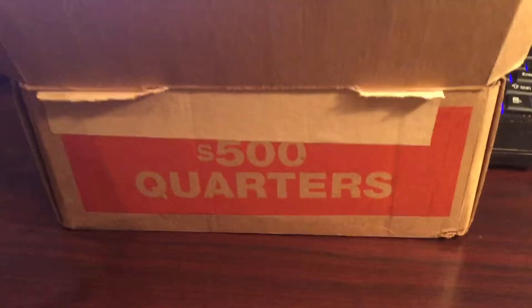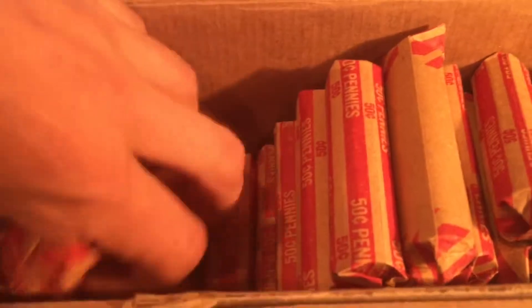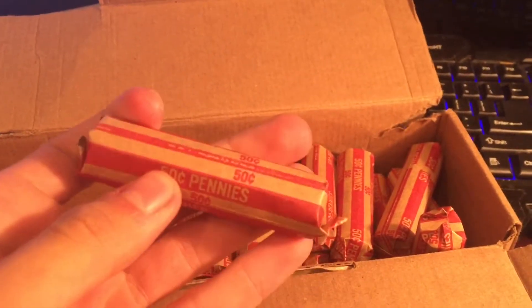I got 60 rolls, so they just stuck them in a quarter box. I got a million of these rolls — some normal rolls on the bottom that I normally get, way on the bottom. But then I got all these customer-wrapped rolls.